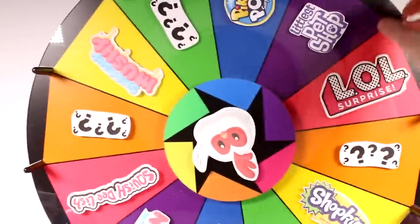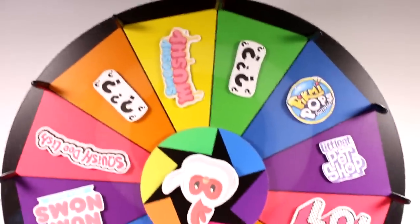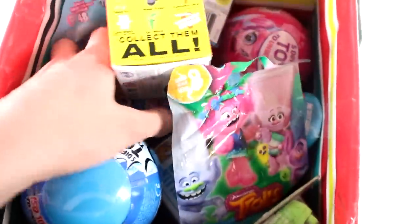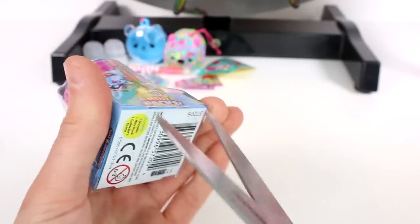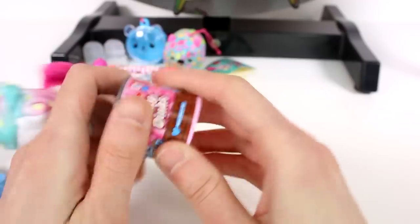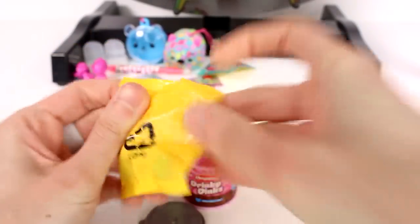Awesome, I love it so much! We are back for the third spin — well, that was a really weak spin, but we get to pick a mystery. Here with the mystery box, let's see what we're going to pick. It's a Shopkins mini pack! Let's open up this Shopkins Family Mini Pack.